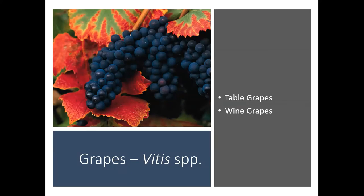Let's move into the grapes. These are in the Vitis species. We have two main types of grapes: table grapes and wine grapes. Table grapes are typically going to be a lot larger than wine grapes. Wine grapes tend to have a really thick skin. There are seedless table grapes and also seeded table grapes. The wine grapes typically are going to have seeds in them. Just some differences in the way the fruit looks, tastes, and feels.